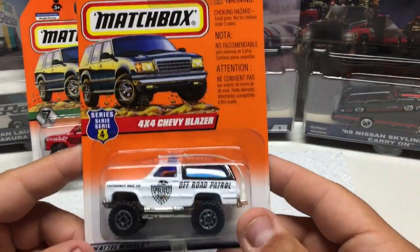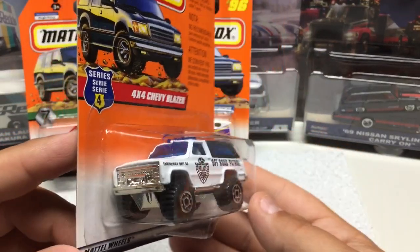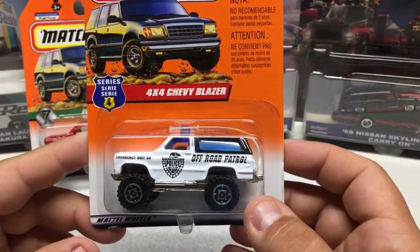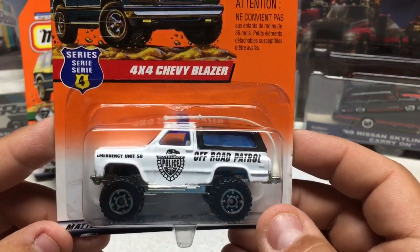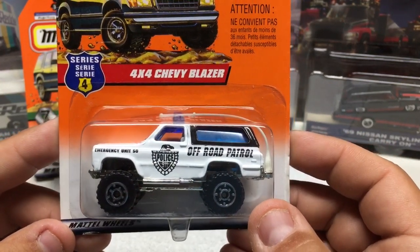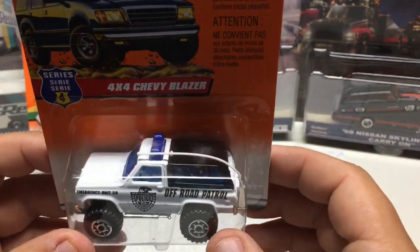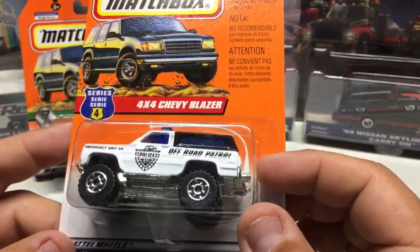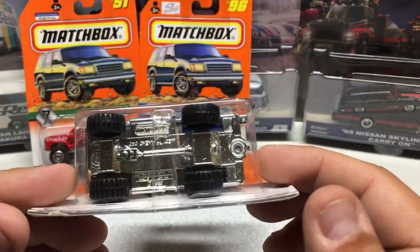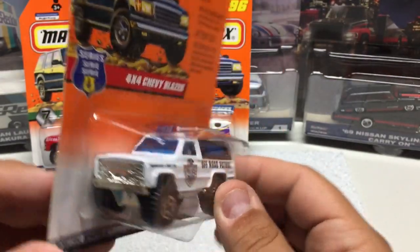Next we have the four-by-four Chevy Blazer. As I've mentioned in a previous video, I collect Blazer-related items, so I had to pick this up. It's an emergency unit — off-road patrol — with a big long CB antenna and lights on the top. All-metal casting with a plastic base and nice big grippy tires.